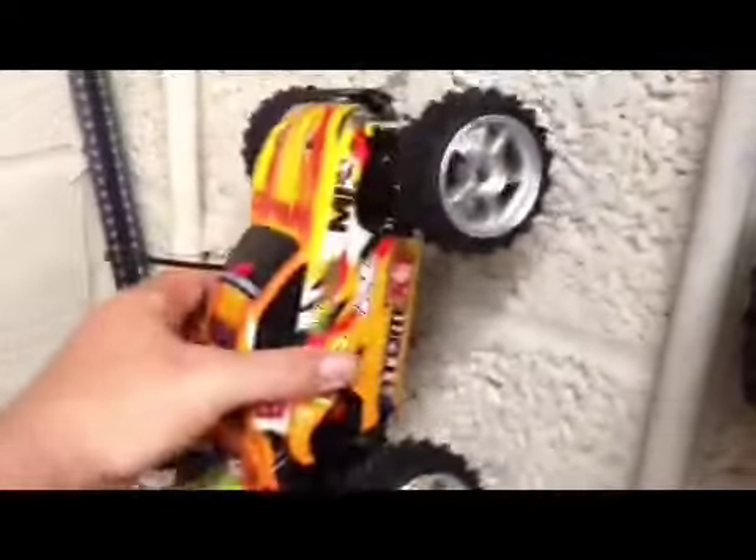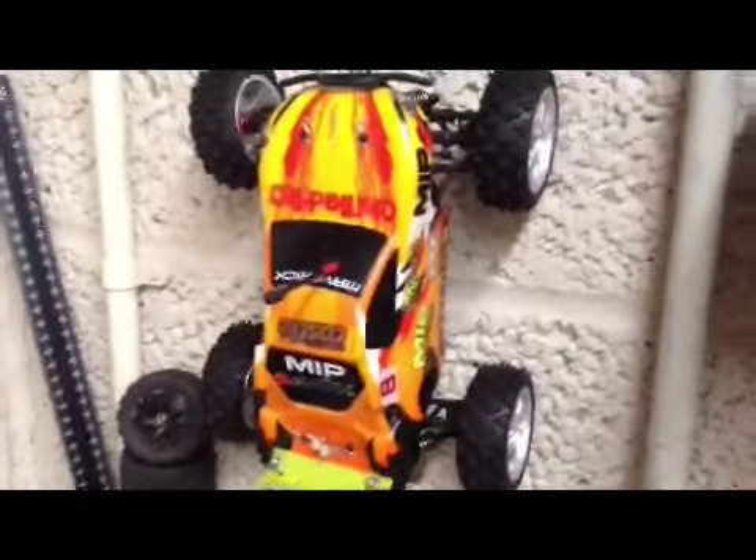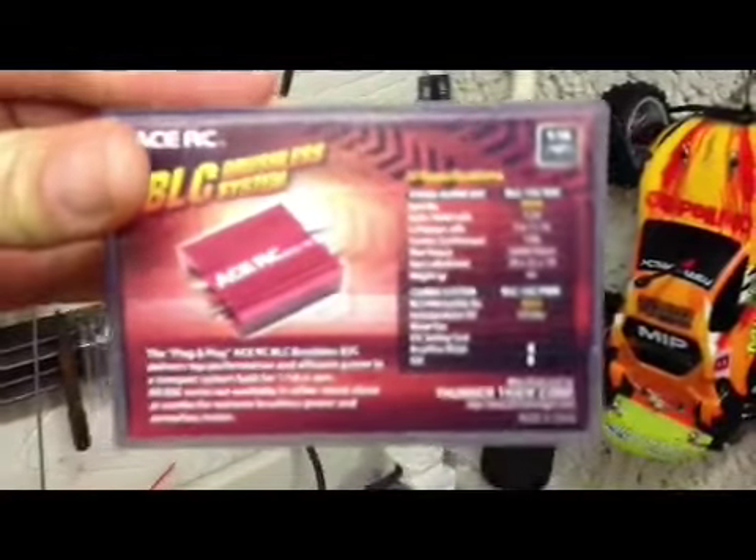This is my little creation - that is a Maverick Atom, exactly the same as an RC18 or a Mini Recon HPI one, all pretty much the same. But that's now running a 5500 brushless combo - this one here, Ace RC, it's like a Thunder Tiger one. Really quick, and it's actually running on 3S LiPo as well.